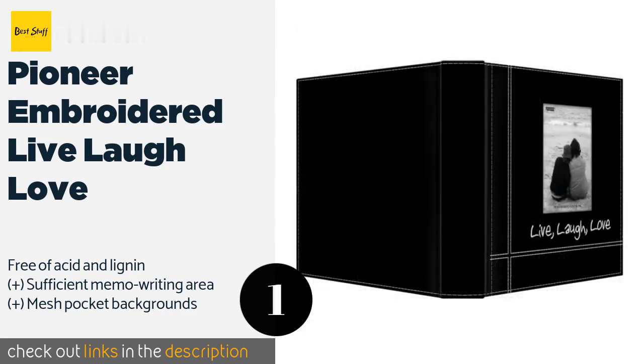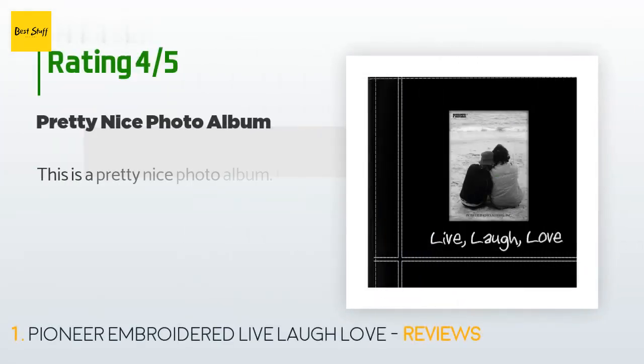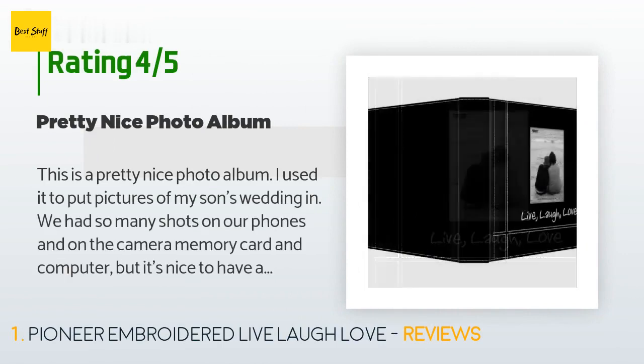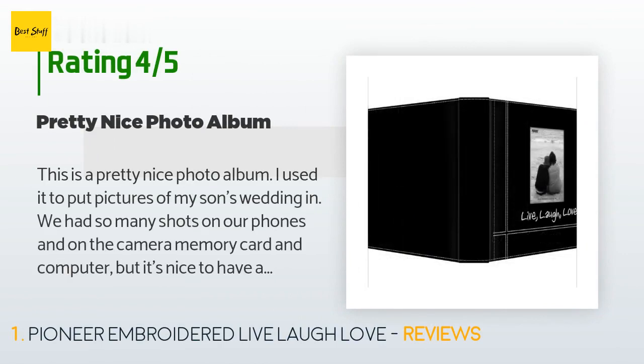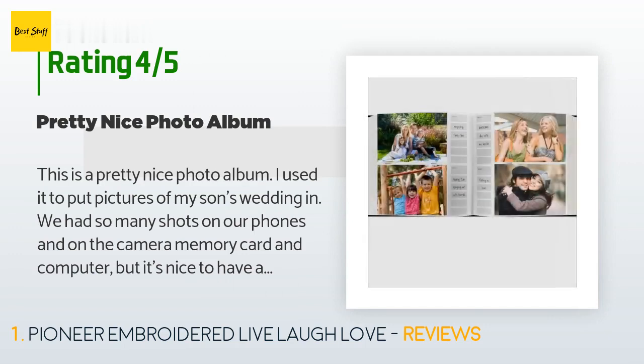Check out the link in the YouTube description below. There are 1,230 customers who have reviewed this product. The average rating is 4.7 stars. A customer said: 'This is a pretty nice photo album. I used it to put pictures of my son's wedding in. We had so many shots on our phones and on the camera memory card.